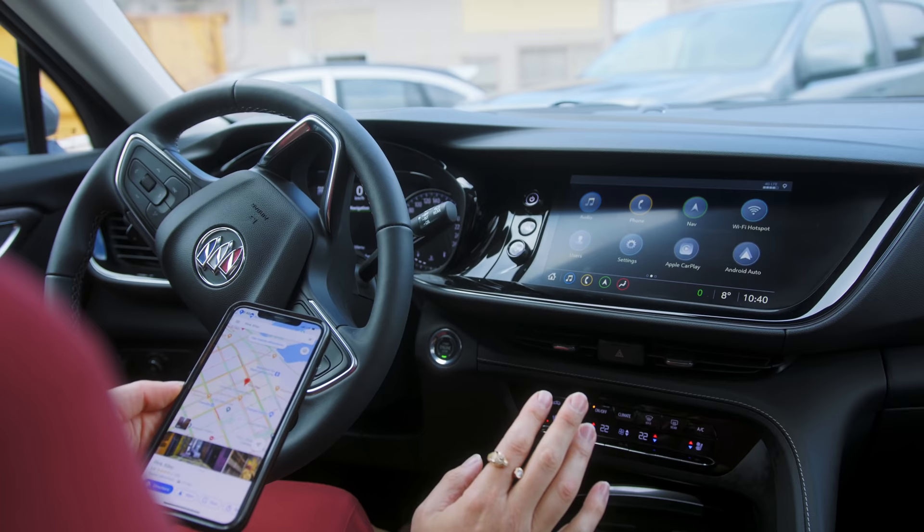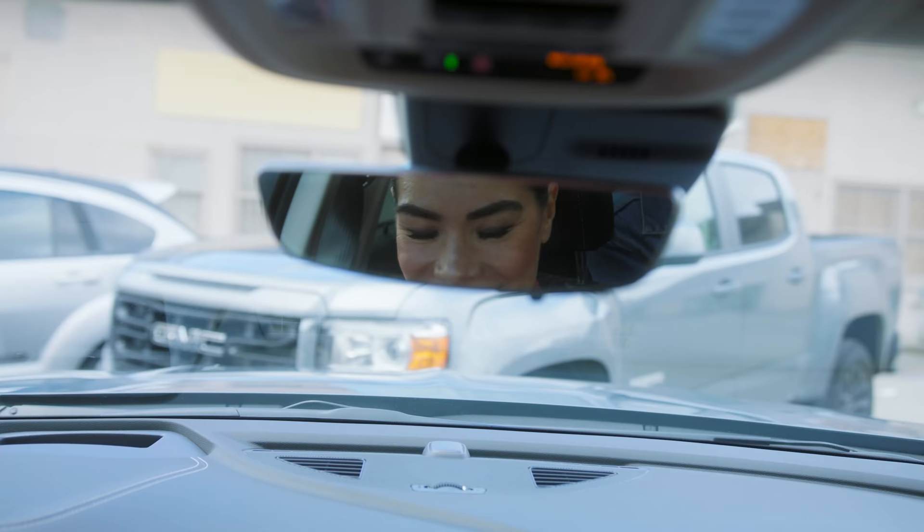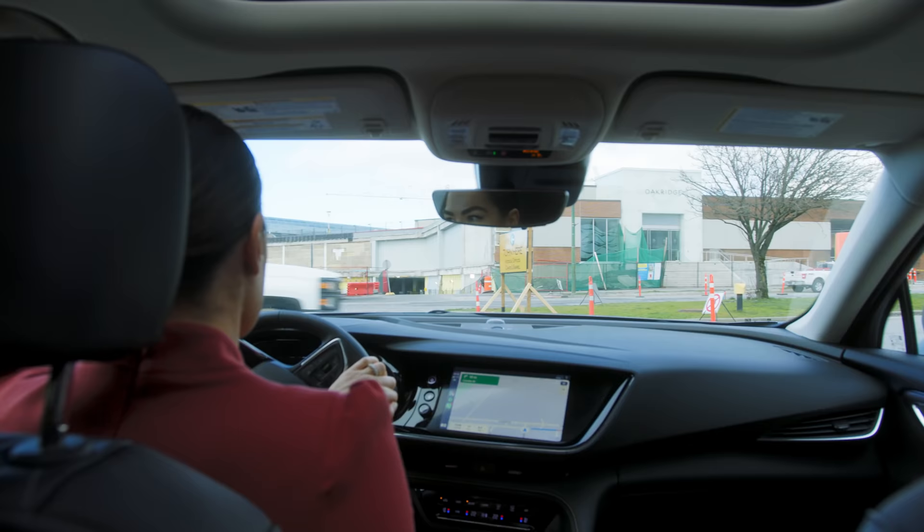One of my favorite features about the Envision is the integrated CarPlay. You don't need wires anymore — the SUV just automatically connects to your phone via CarPlay. And if I hit start, it just shows up on the 10-inch screen. How cool is that?